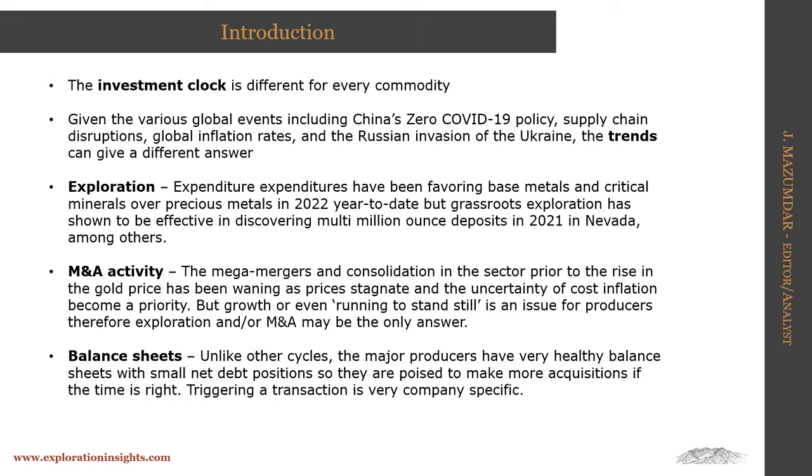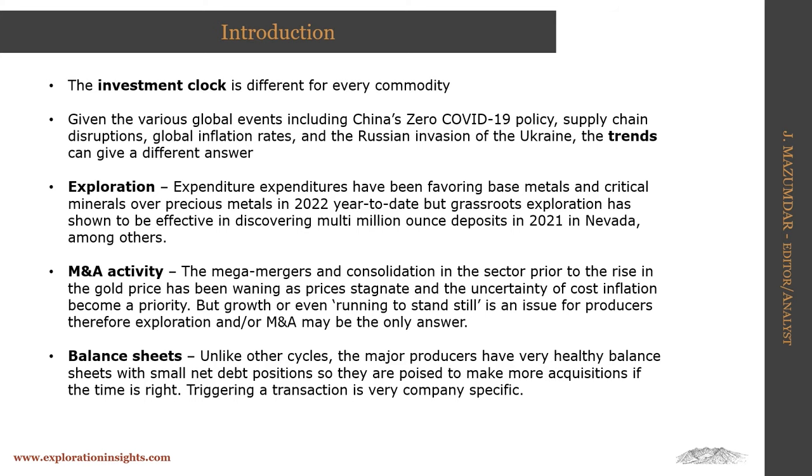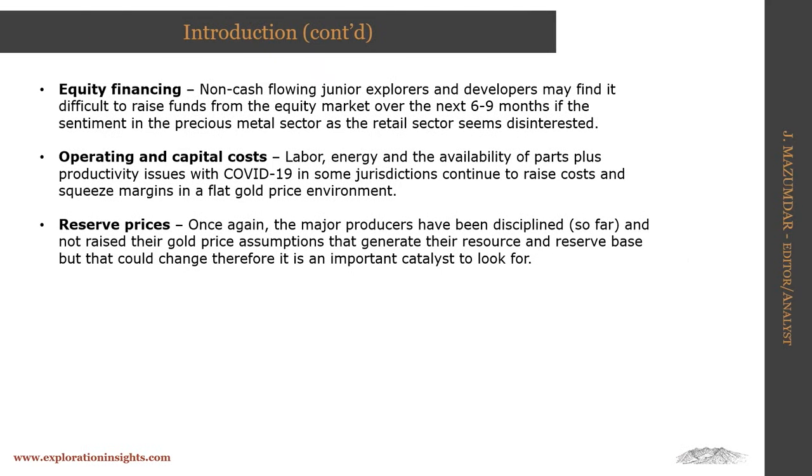That's why I want to emphasize it. We'll talk about exploration trends and where I think we are in terms of the investment cycle; M&A activity — we've just seen a recent one with Yamana and Goldfields; balance sheets, which is very different in terms of the health of companies versus other cycles; financing, which for the non-cash-flowing junior sector is very important; and for producers, what's getting hit right now — inflation hitting operating and capital costs. And lastly, reserve prices, where the majors are using much lower gold prices than we're seeing right now.